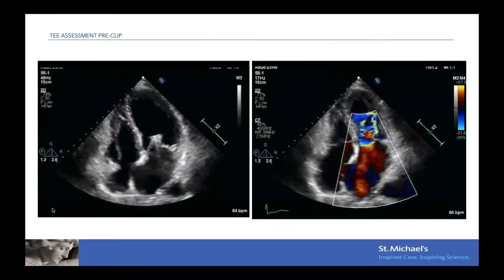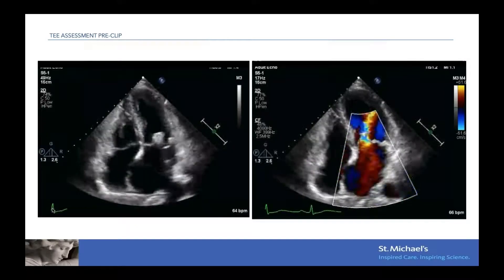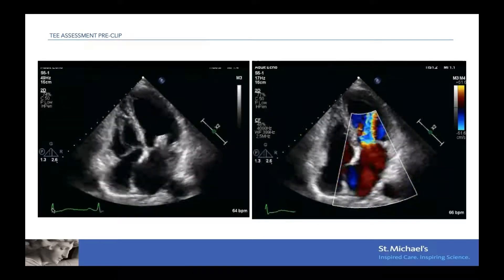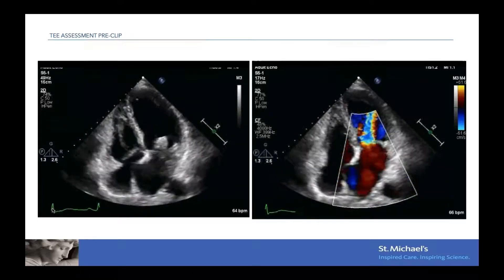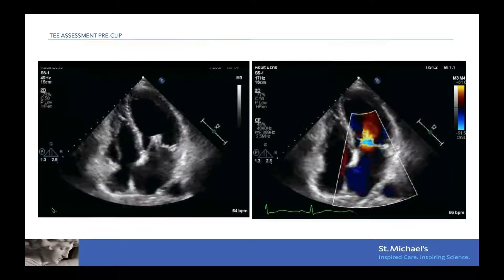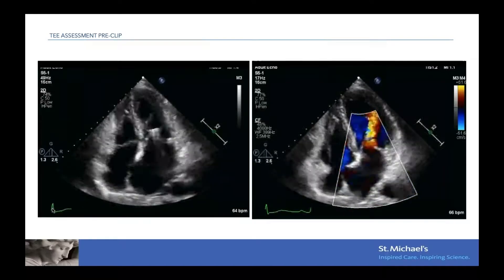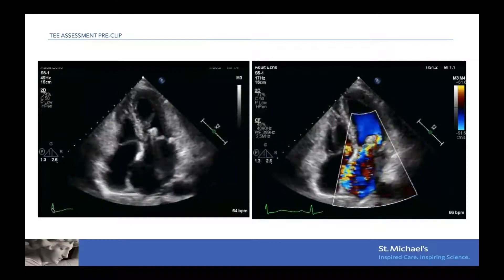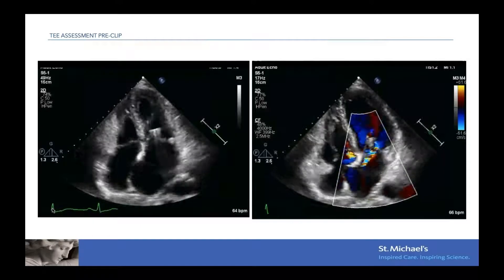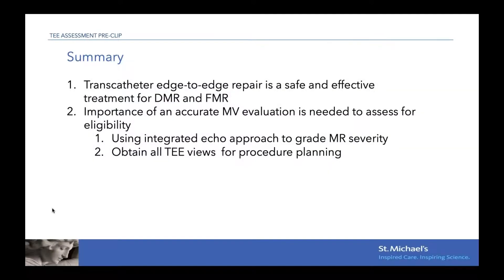From the short-axis view, we confirmed both clips are still attached to the native leaflets, though there is a lot of mobility on the posterior side. Color Doppler shows the residual jet, with no color behind the clips. From the four-chamber view, there is mobility of both clips but no independent motion, which is reassuring. What happened is that the clips remained attached, but because of the residual prolapse we left behind, it grew over time and the MR became more severe. We attempted a third clip on the residual prolapse, but it was not safely achievable — when we tried, the mean gradient across the valve went from 4 to almost 9 mmHg. She is currently being treated medically with diuretics.